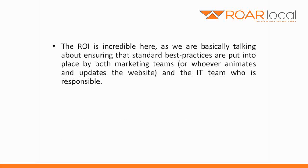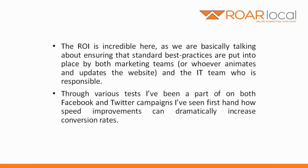The ROI is incredible here, as we're basically talking about ensuring that standard best practices are put into place by both marketing teams, or whoever animates and updates the website, and the IT team who is responsible. Through various tests I've been a part of on both Facebook and Twitter campaigns, I've seen firsthand how speed improvements can dramatically increase conversion rates.